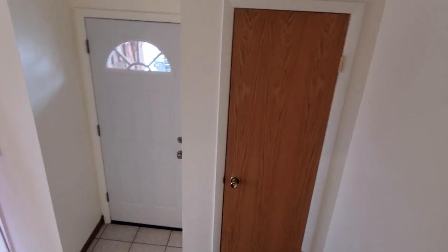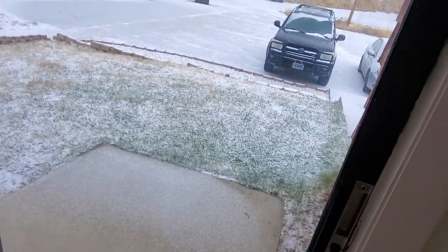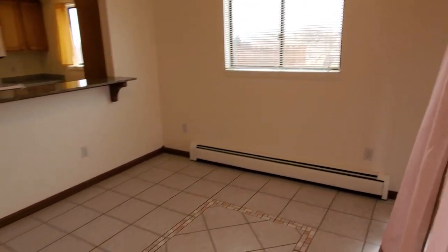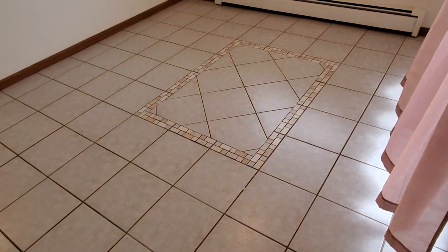Heading down to the main floor, you can see the entrance door here. There's a coat closet right here. There's a sliding glass door to the front which has a small patio — a good space for a barbecue or something. This is the dining room in the front with really nice tile work.